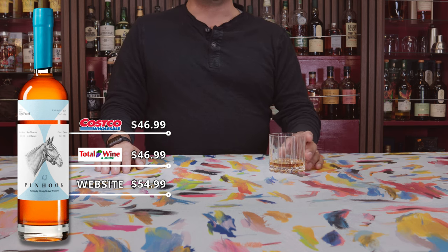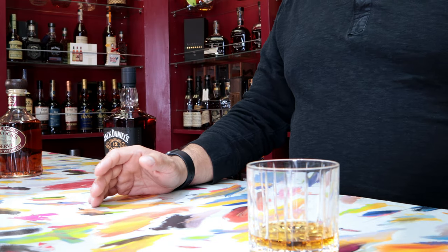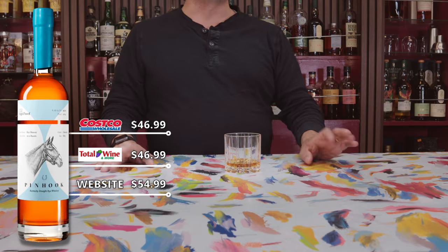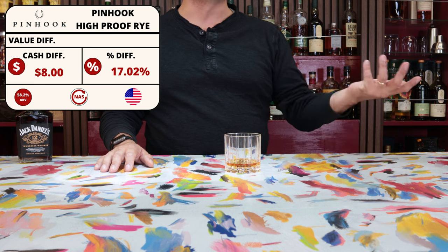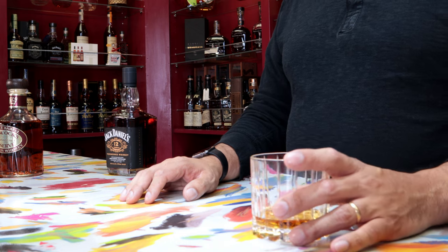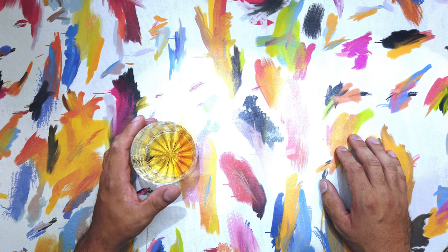The price here at Costco is $46.99, which is the same price you'd find it at a couple of Total Wines. Interestingly, if you go direct to the distillery they'll charge you more at $51.99, so they'd rather have people buy it from big box stores. The ABV on the Pinhook High Proof Rye is 58.2% or 116.4 proof, which is definitely what I like to see, though there is no age statement.